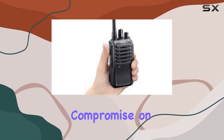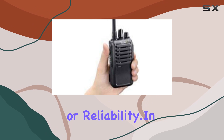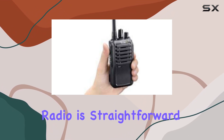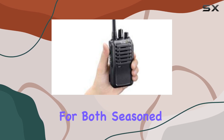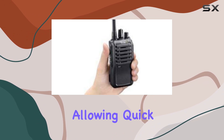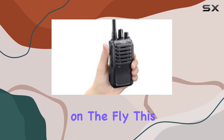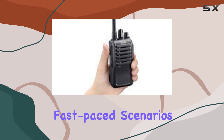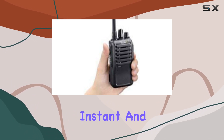It's a radio that doesn't compromise on performance or reliability. In terms of usability, operating this radio is straightforward, making it suitable for both seasoned professionals and newcomers alike. The interface is intuitive, allowing quick channel selection and adjustments on the fly — a significant advantage in fast-paced scenarios where communication needs to be instant and clear.